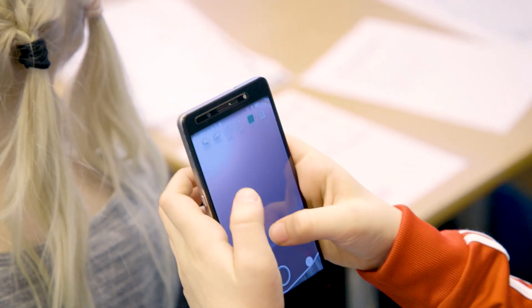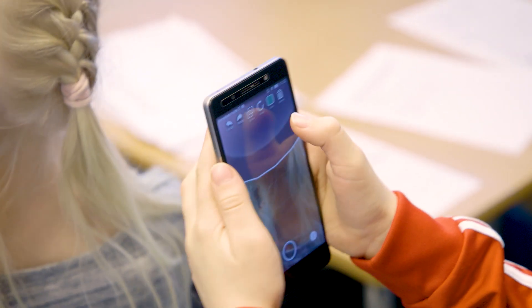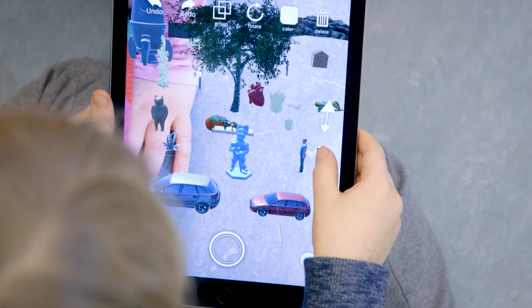When looking at 3D Bear's applications, I'm proud to say that they are excellent examples of how you can use digital technologies in creating better learning and teaching experiences.